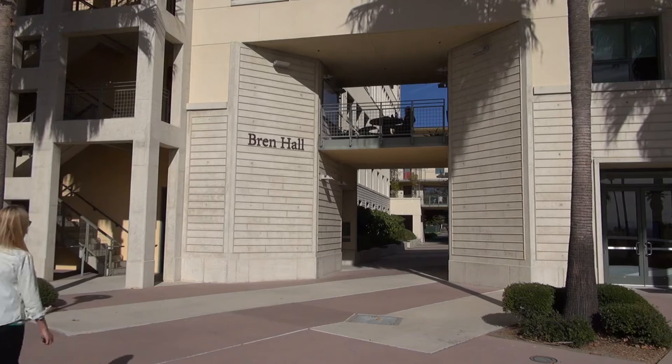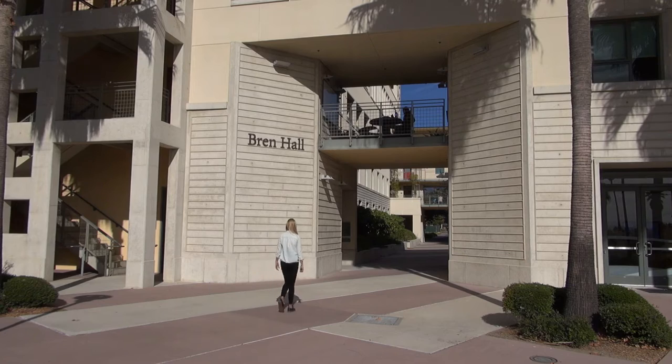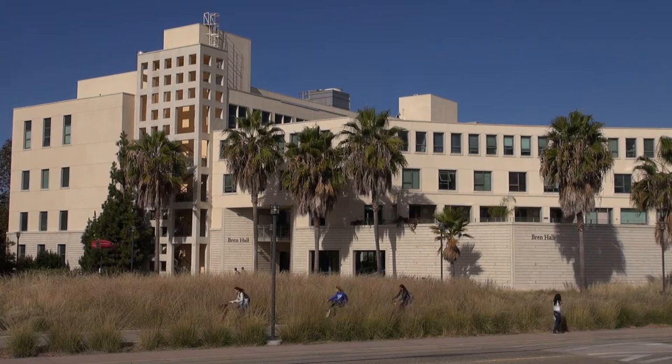My name is Darcy Bradley and I am a PhD student at the Bren School of Environmental Science and Management at the University of California, Santa Barbara. My research is really to get to the bottom of just what does a healthy population of sharks look like, and how do those populations interact with people in the absence of fishing.